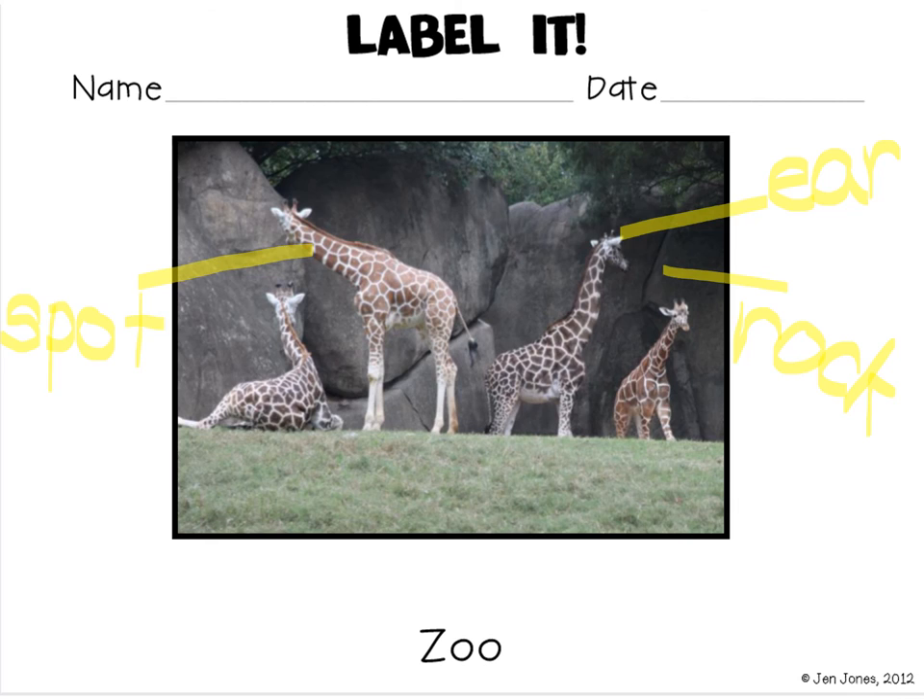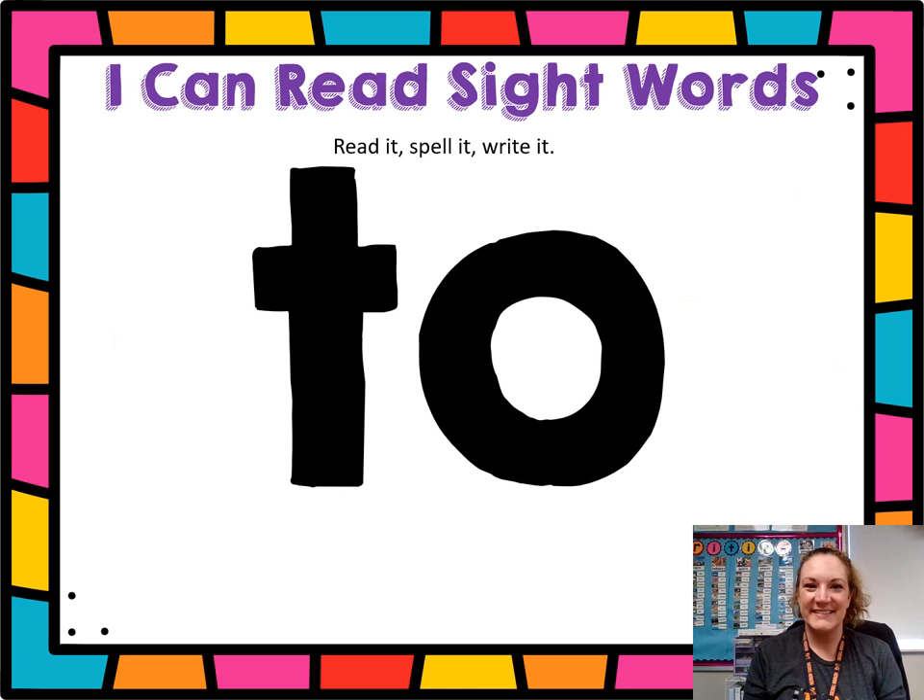What else could we label? Can you stretch it out? What word is that? Can you read it — to. Clap it: T, O — to. Punch it: T, O — to. Write it in the air: T, O — to.